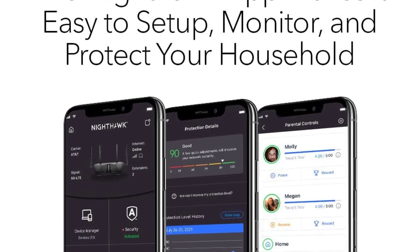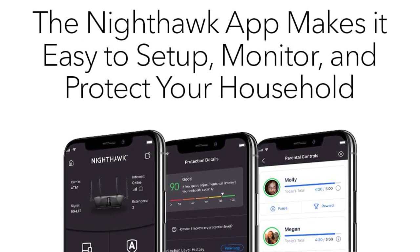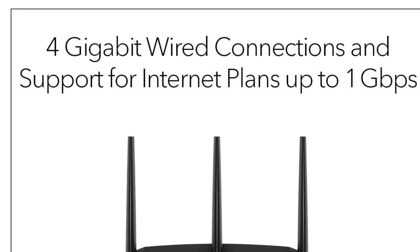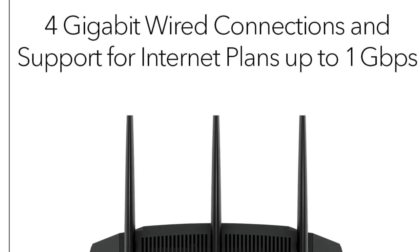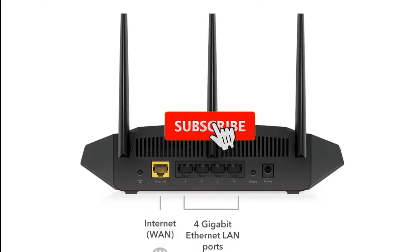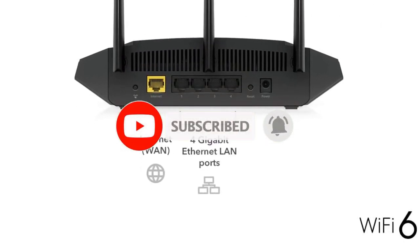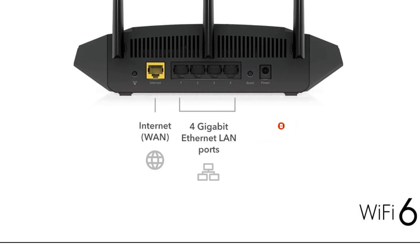Additionally, the router's compatibility with the latest Wi-Fi 6 standard future-proofs your network, ensuring optimal performance for years to come. In summary, the Netgear 4-stream Wi-Fi 6 Router R6700AX is a reliable and high-speed solution for homes looking to upgrade their wireless network, providing seamless connectivity for a multitude of devices within a coverage area of up to 1,500 square feet.